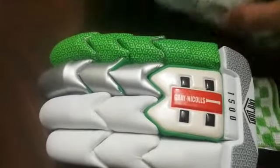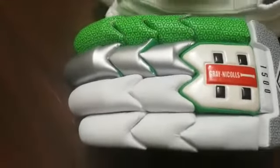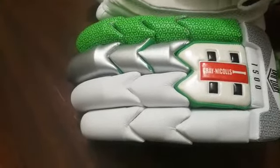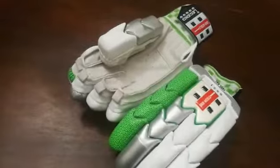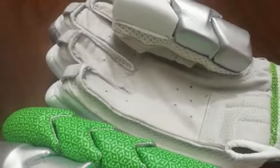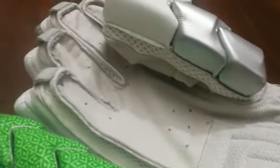Let me show you the specifications of this beautiful pair of gloves. This is maximum level safety features — it has very soft original sheepskin leather palm. Original pitted leather has been used; it is perforated leather.